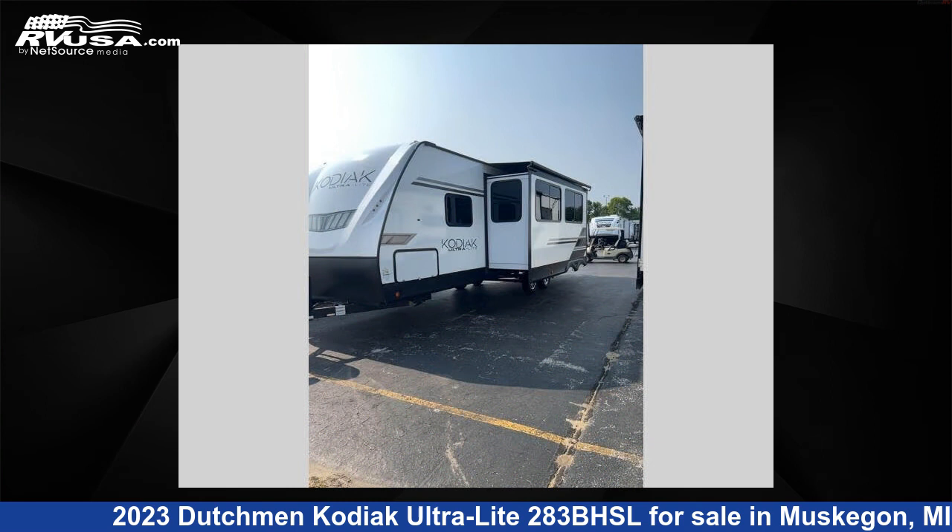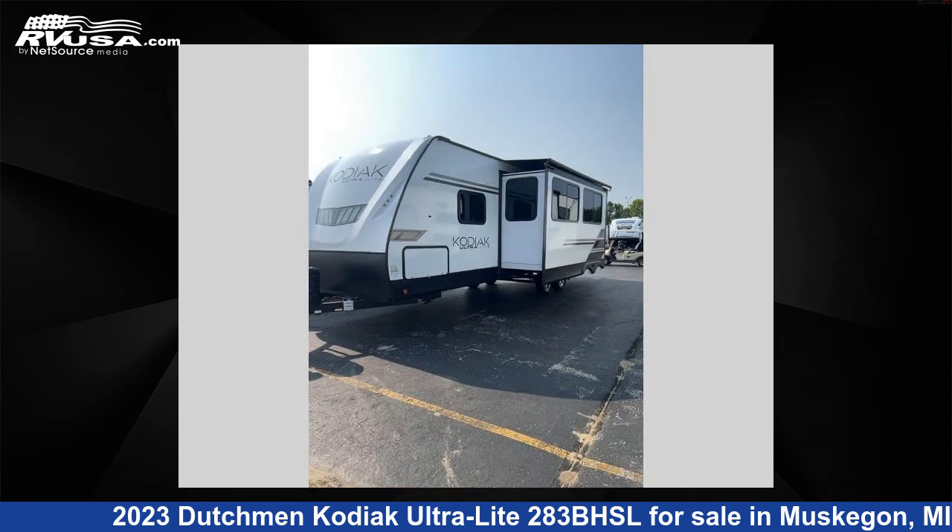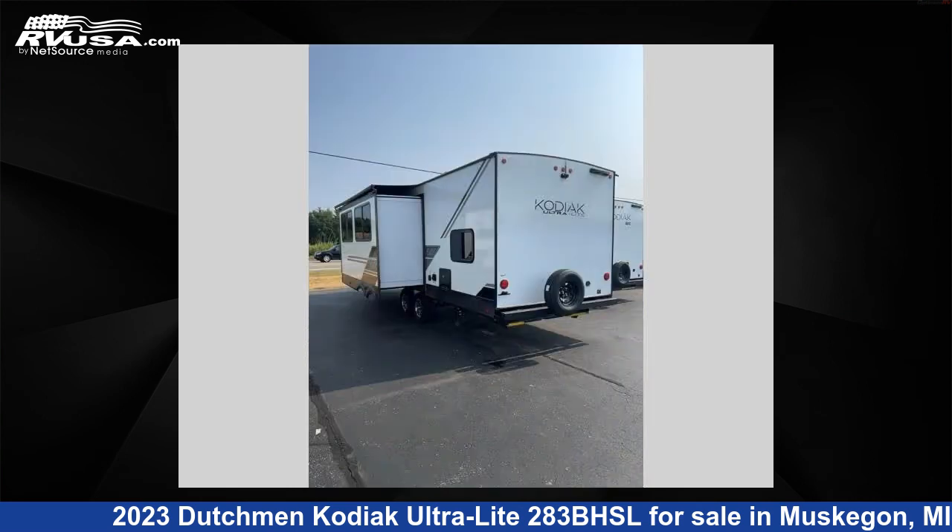This new Dutchman features one slide-out, sleeps nine, and 44 gallons fresh water capacity. The floor plan layout of this travel trailer features bunkhouse, front bedroom, outdoor kitchen, and U-shaped dinette.